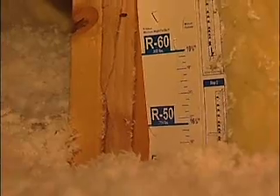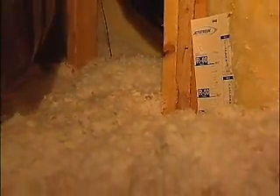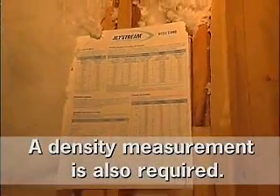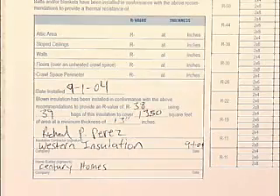What are your recommendations about making sure it gets blown to the proper density so you're getting the real R-value you're paying for? The key to density is looking for a contractor that will install attic rulers to ensure the depth is correct, and also use an attic card to tell you as the building contractor how many bags were installed. That allows you to verify the square footage divided by the maximum coverage per bag, confirming the correct number of bags was installed, which corresponds to the correct density. It's important to count the bags.